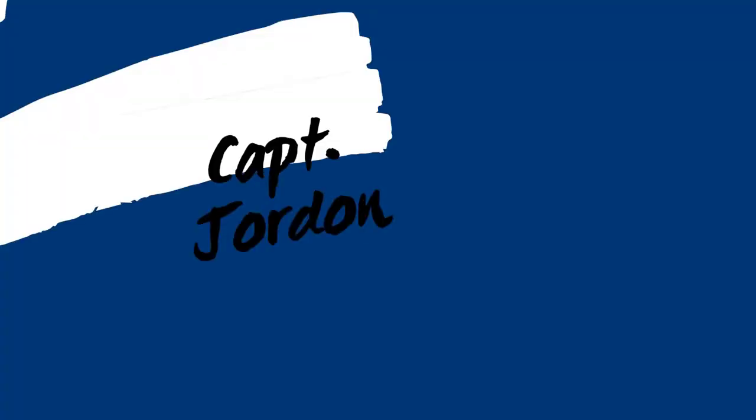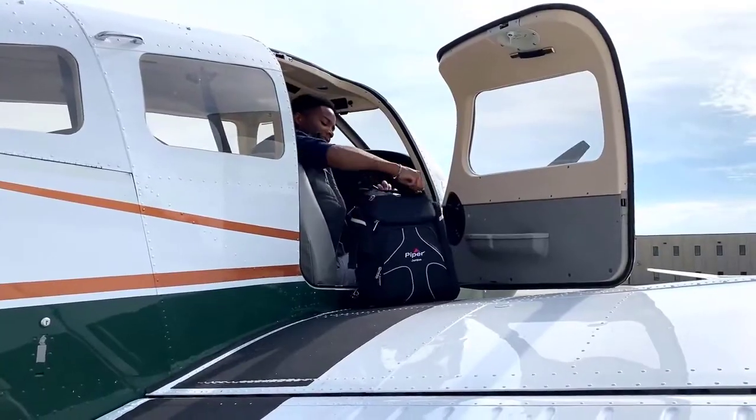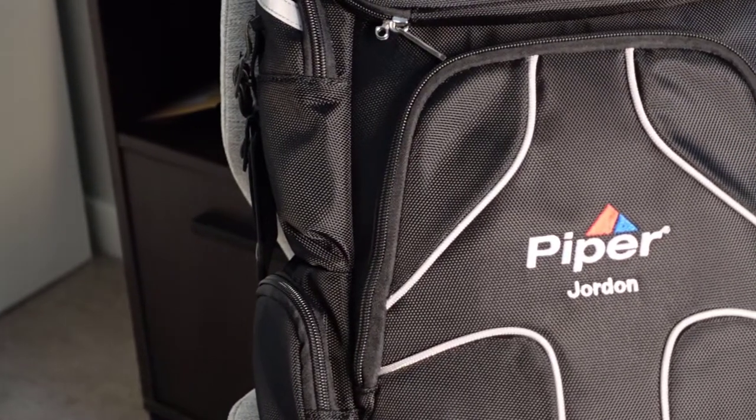Hey guys, we're back with another video. This time we're going to check out exactly what's inside my flight bag. I just want to give a quick thank you to MyGoFlight for sponsoring all the Piper Ambassadors with the PLC flight bag — basically one of the most spacious flight bags out there on the market. If you're a student or you're working and you're looking for a bag that can balance your work life and flight training, the PLC flight bag should definitely be on your list. I've been using it for about a month now and it's helped me keep everything organized. So let's take a look inside.